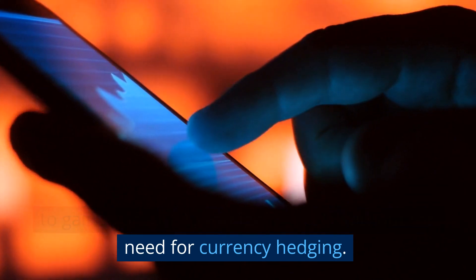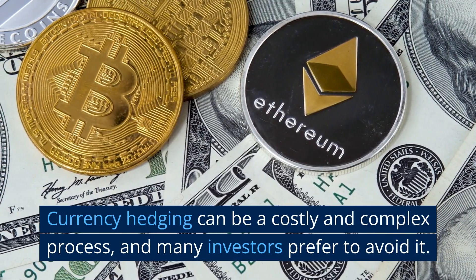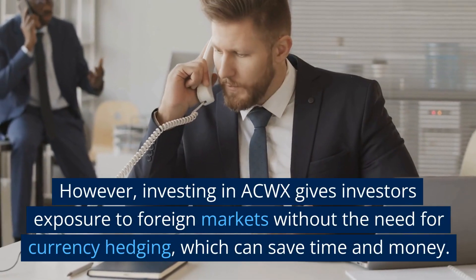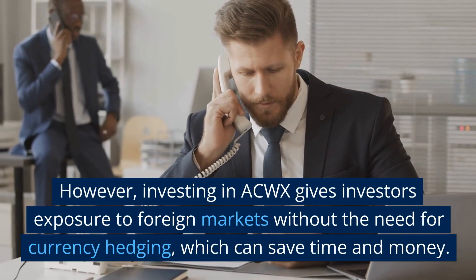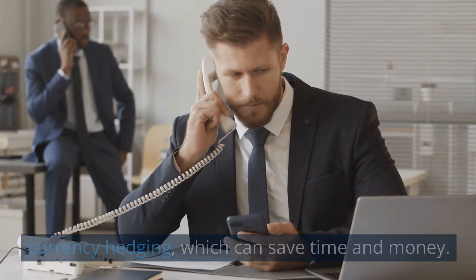Another benefit of investing in ACWX is the ability to gain exposure to foreign markets without the need for currency hedging. Currency hedging can be a costly and complex process, and many investors prefer to avoid it. However, investing in ACWX gives investors exposure to foreign markets without the need for currency hedging, which can save time and money.